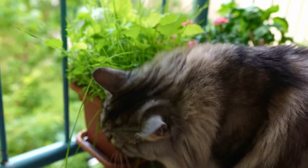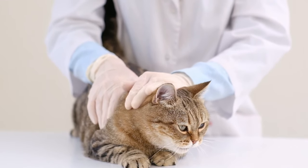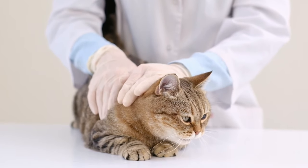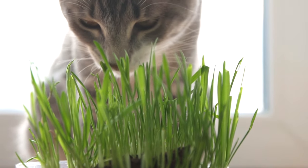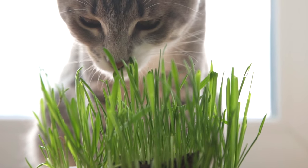Enhanced Nutrition: Supplements can help ensure that your cat receives essential nutrients that might not be adequately provided by their regular diet. Preventive Health: Some supplements can help prevent the development of certain health issues, like joint problems or urinary tract diseases, especially as cats age.